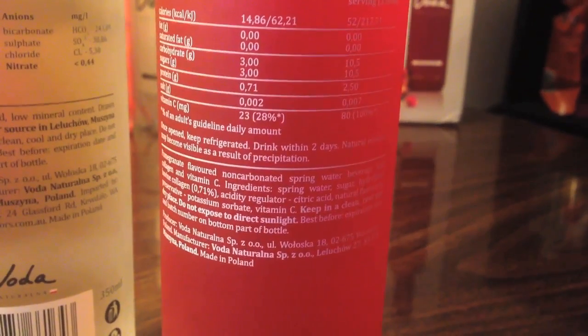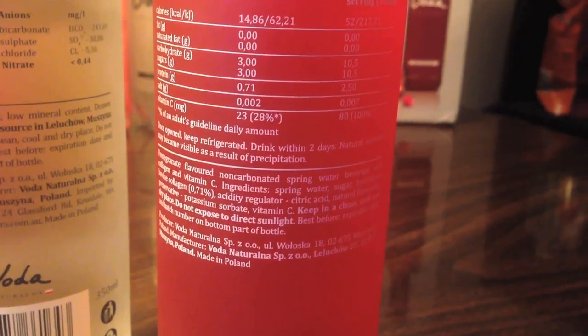It says it has carbohydrates on it, and it has 15 calories. Which is really low for a juice, but that's high for a water. But it tastes really good — it just doesn't taste like water.